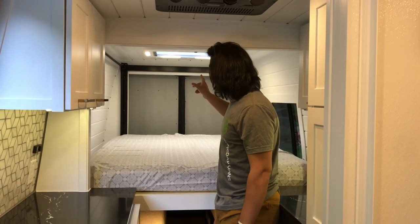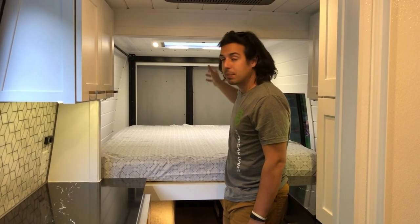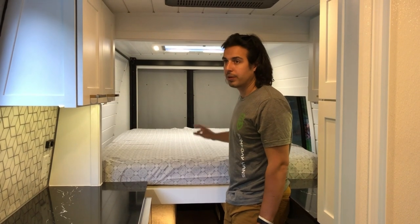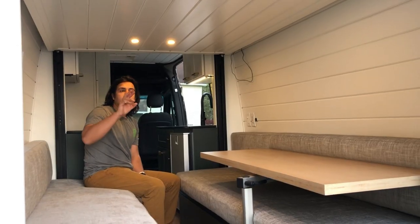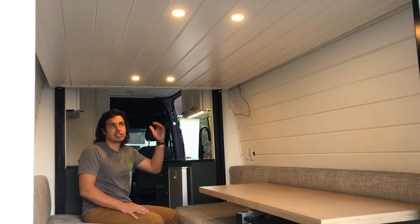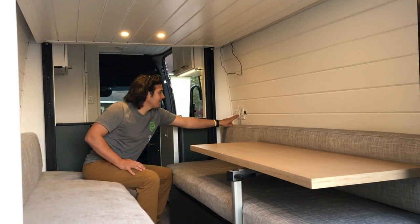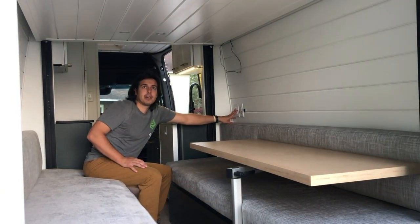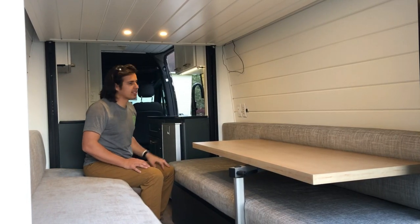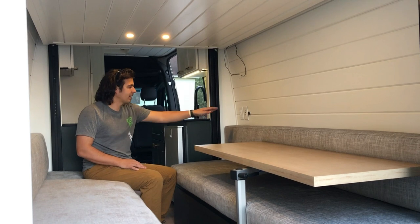Up above the bed we've got a skylight with LED lights on it. It opens up and has a screen and a sunshade for when you don't want light coming in. At the back of the van we've got four LED puck lights on the bottom of the bed platform, controlled by a dimmer switch right here. We've also got four USB ports next to it to use in the dinette area or when the bed is down.